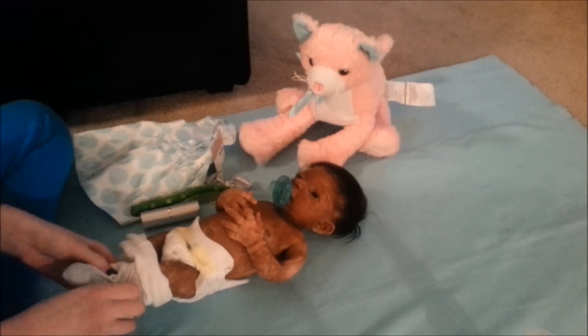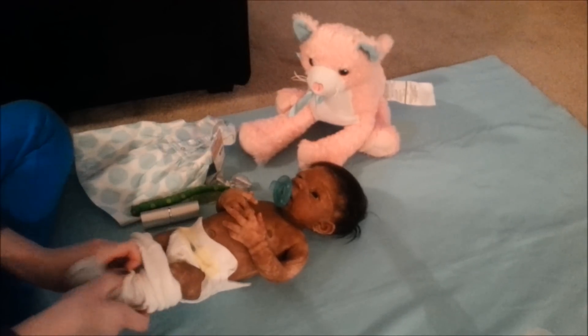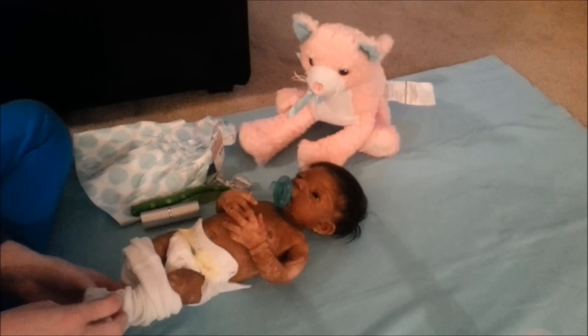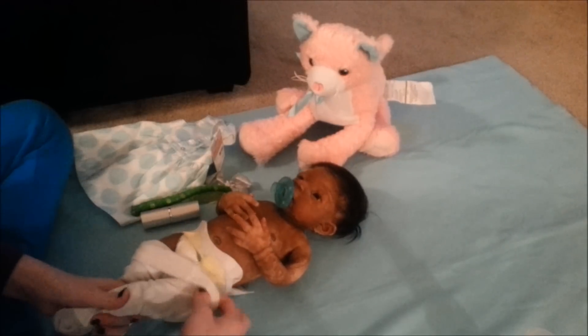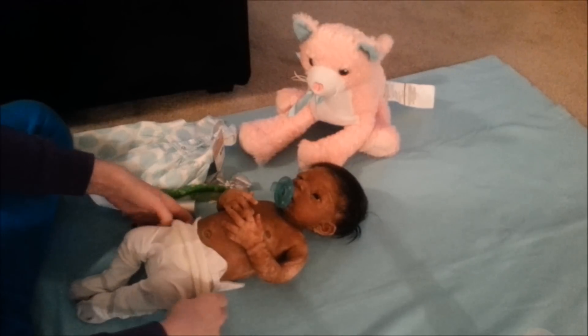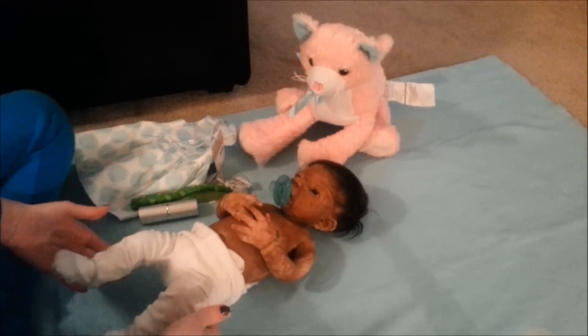One more video after this, and then maybe one more after that, and then I will be gone for a week. We've gone over for Christmas. It's so funny, her little legs. So cute.